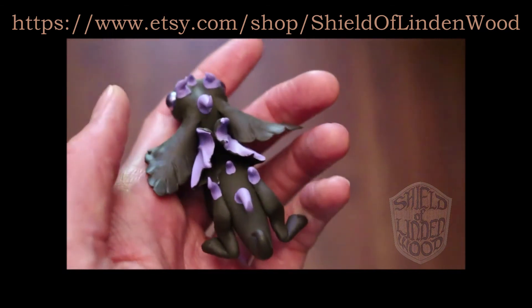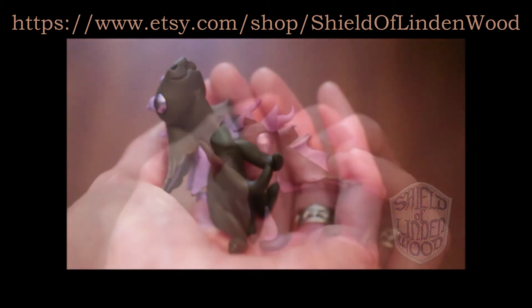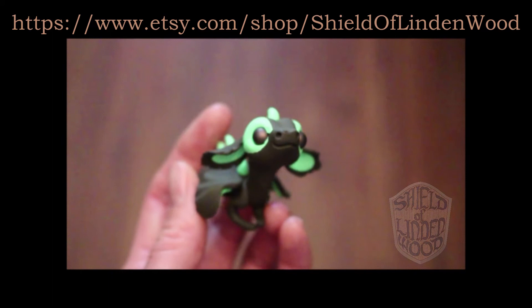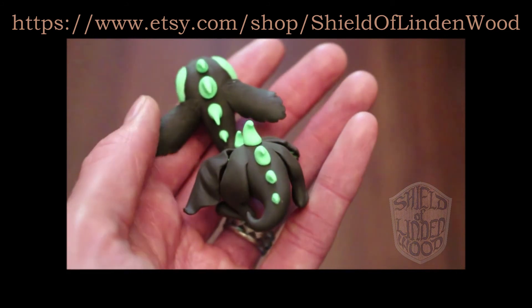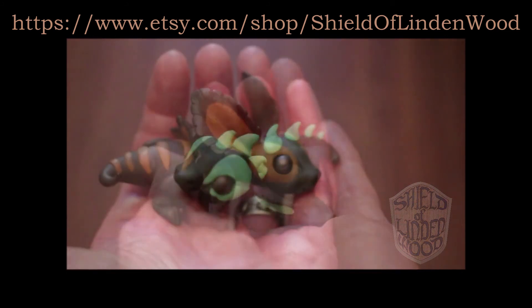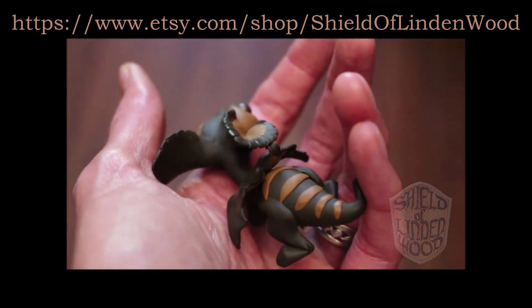If you want to see those little cute critters, you'll have to go to my Etsy shop. If you're interested in purchasing any of my sculptures, then I welcome you to check out my Etsy store by going to www.etsy.com/shop/shieldoflindenwood. I'll also have a link in the description below this video for your clickable convenience.